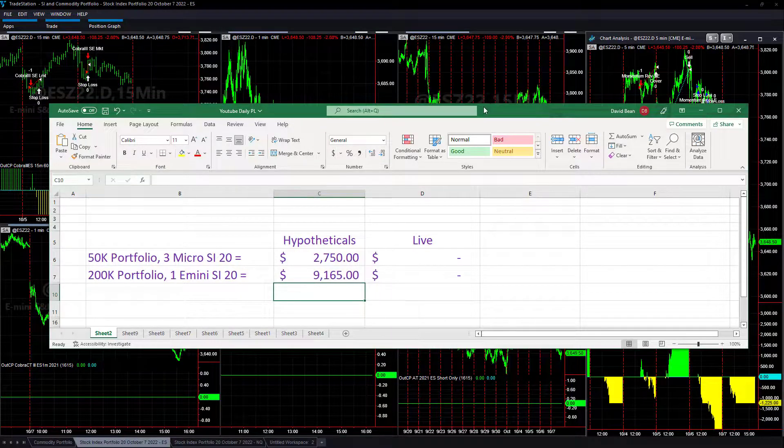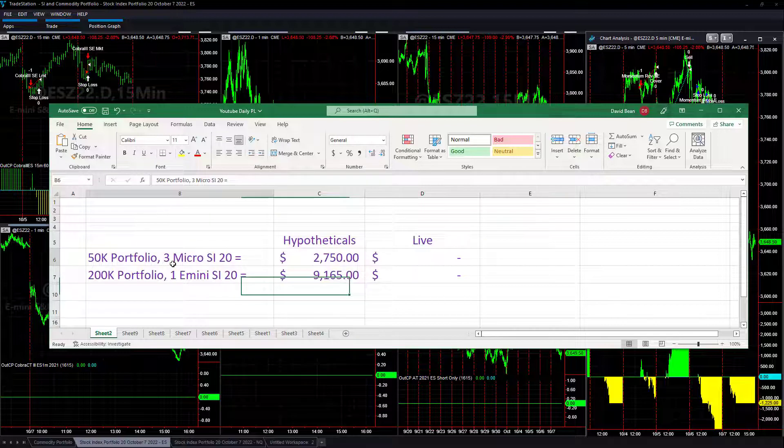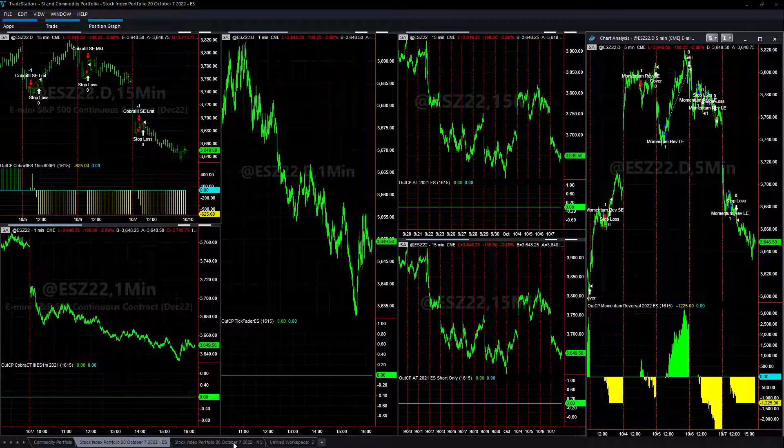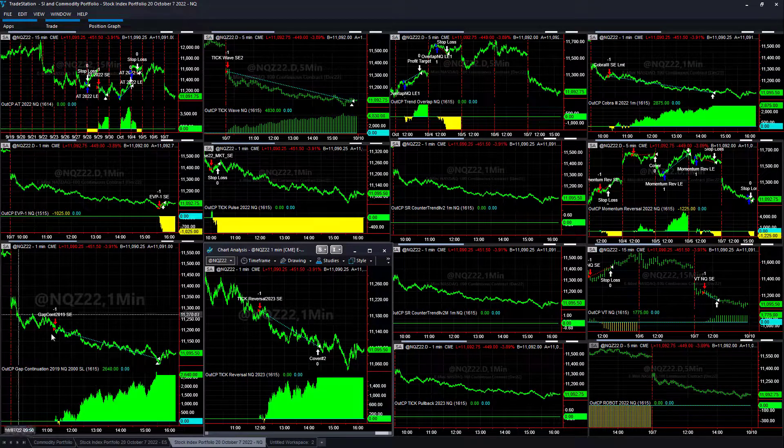Right now it's about 8K from its worst-case drawdown. Three micros — you can't trade two and a half micros — and you can change the position sizing according to your risk tolerance. We're trading fewer strategies, not trading strategies at night, and want to work into the E-minis to get better fills. Let's go to the trades on the day.